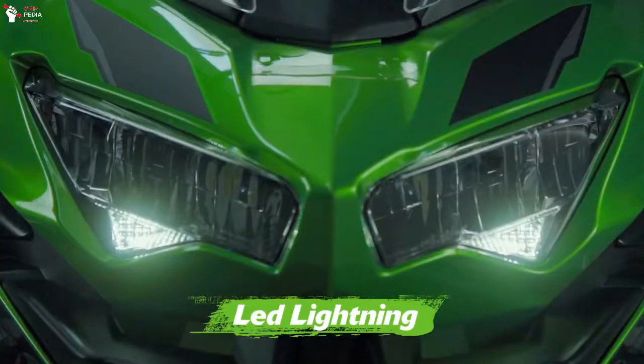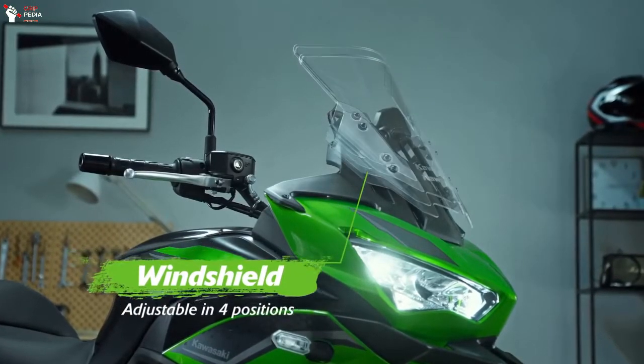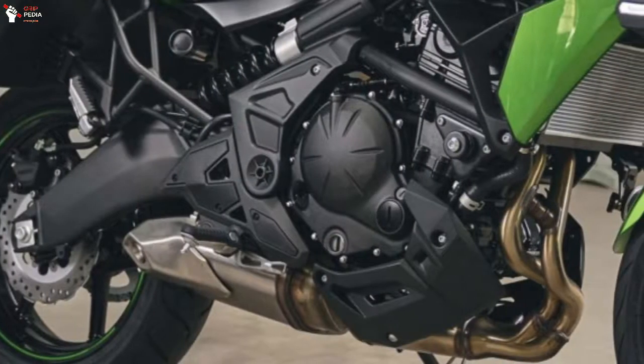In addition, the headlights with new LED technology are also positioned more aggressively, combined with the 4-way adjustable windscreen. Kawasaki confirmed that the core elements of the new generation Versys 650 remain the same as the previous model.